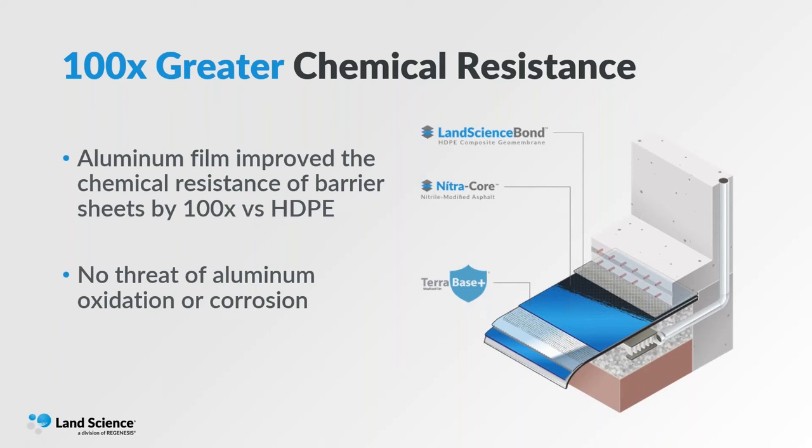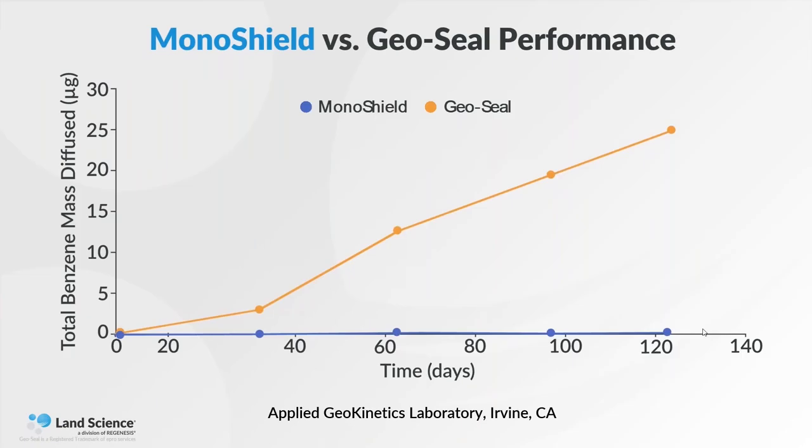I also want to mention that corrosion is not a problem — the aluminum is completely encapsulated within polyethylene and has a hydrophobic material sprayed on top. When you look at the performance data from Applied Geo Kinetics Lab, a nationwide recognized lab for contaminant vapor barrier testing, compared to our GeoSeal product it is night and day. GeoSeal was allowing a certain amount of gas to cross over time, but even under these severe test conditions, the MonoShield — which contains the aluminum sheet — showed no diffusion at all. Night and day, when we use our aluminum technology and nitrile versus simple waterproofing materials.